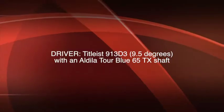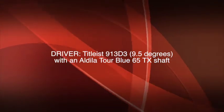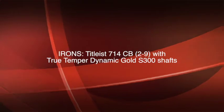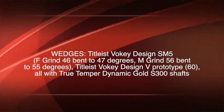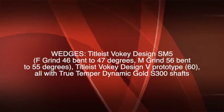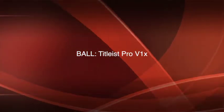Here's a complete list of the stuff that Robert had when he won the McGladry Classic. For a driver, he used a Titleist 913 D3 with 9.5 degrees of loft and an Aldila Tour Blue 65 TX shaft. His fairway wood is a Titleist 913 FD with 15 degrees of loft and a Fujikura Motore VC 7.2 X shaft. His irons are Titleist 714 CB, 2 through 9 iron, with True Temper Dynamic Gold S300 shafts. His wedges are a Titleist Vokey Design SM5 F-Grind 46 degree bent to 47, an M-Grind 56 bent to 55 degrees, and a Titleist Vokey Design V-Prototype 60 degree wedge — all with True Temper Dynamic Gold S300 shafts. His putter is a Scotty Cameron for Titleist Golo Knucklehead Prototype, and his golf ball of choice is a Titleist Pro V1x.